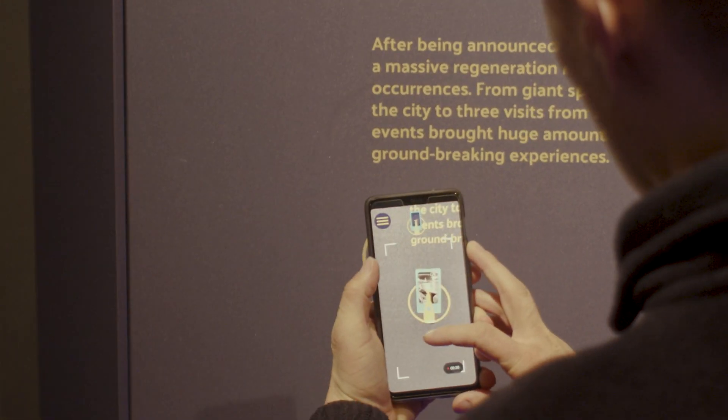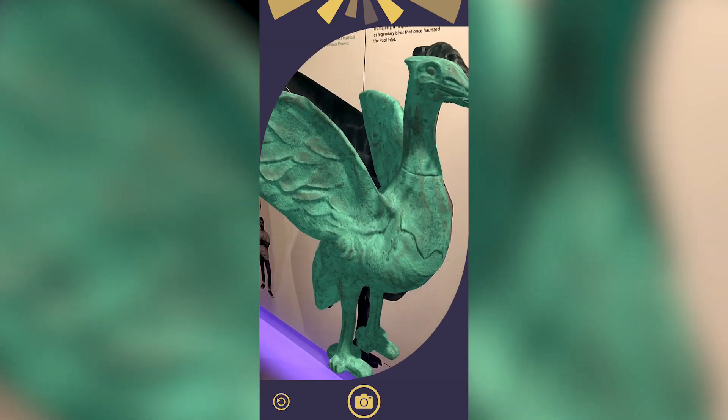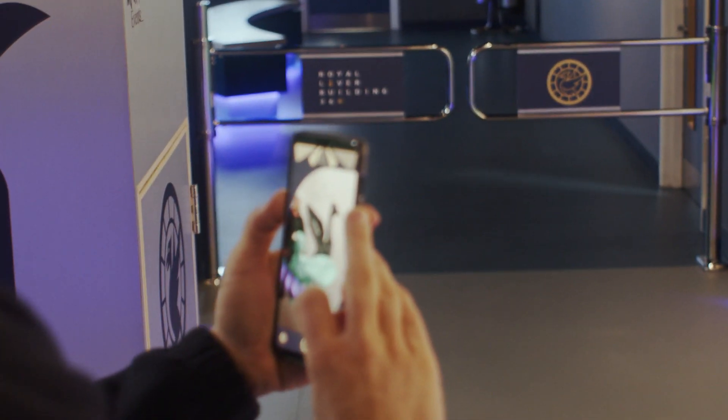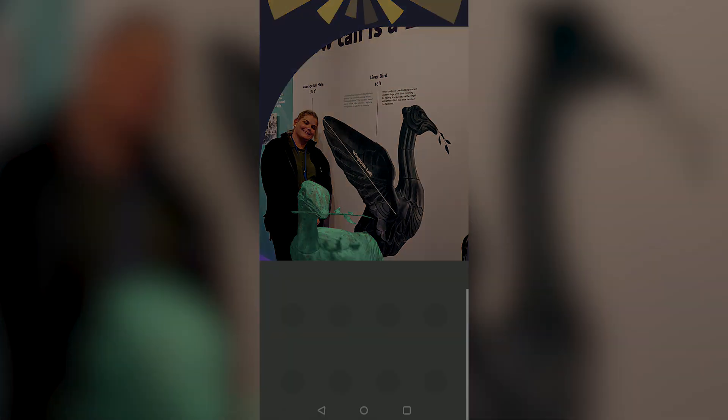The main part of the app that we use within the attraction is obviously our LibraBird. Using AR technology we give people a chance to bring it to life and take a picture up close with our lovely Bella. You can take a photograph with her that you can share on social media and show everybody just how great our little Bella is.